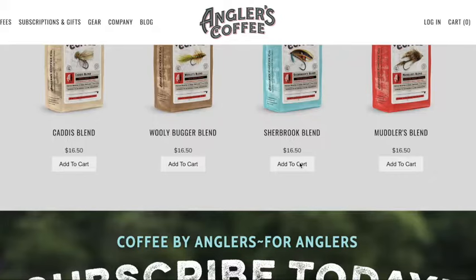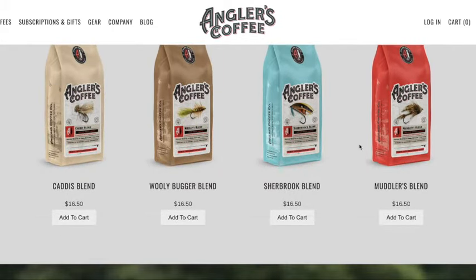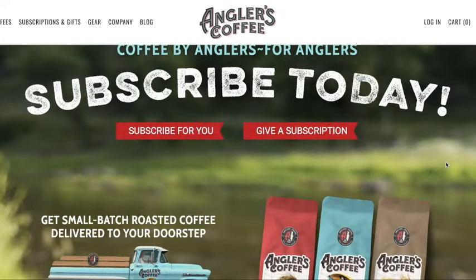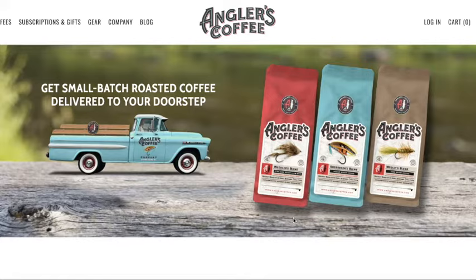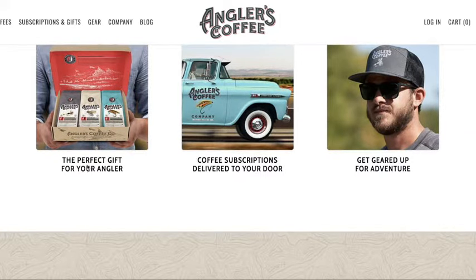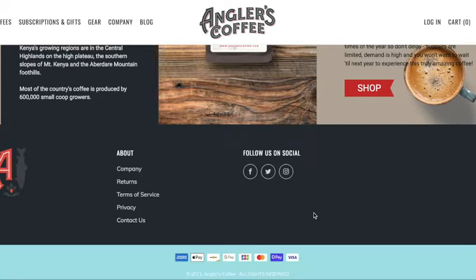They have a bunch of different blends. Joe, the owner of this company, has like 40 or 50 years of coffee experience. He knows coffee really well, so this stuff — I can tell you from my experience — is really good. This is the Extra Dark Roast, which is low acidity, and they got a killer truck there. I'm not good with old trucks, so is that a Chevy? I'm not sure. And they're doing all sorts of good stuff for nonprofits.